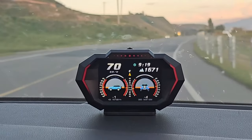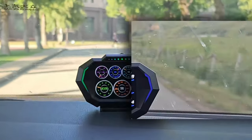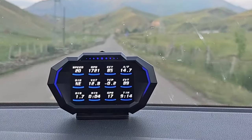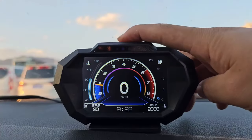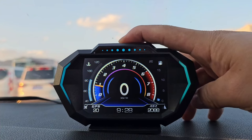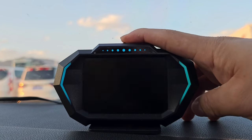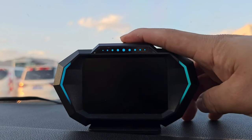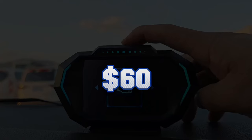You can customize the display with different colors and functions, and set alarms for speed, temperature, voltage, and tilt. The Wii-E OBD 2-Gauge Display is compatible with most vehicles manufactured after 2008, and you can switch between OBD and GPS modes. Enjoy the convenience and functionality of this amazing device for only $60.